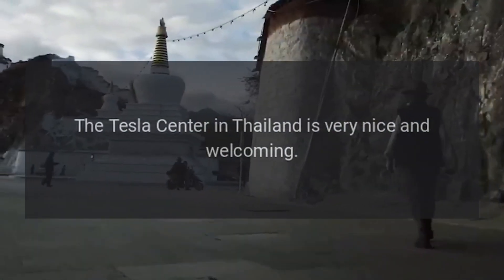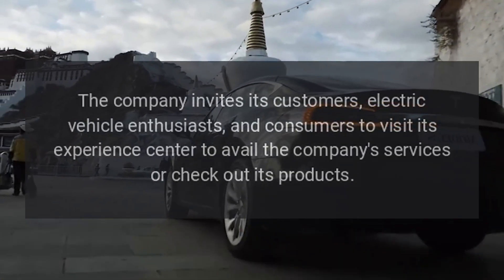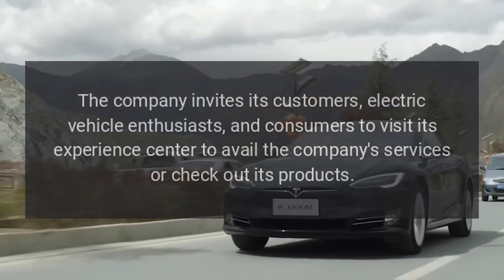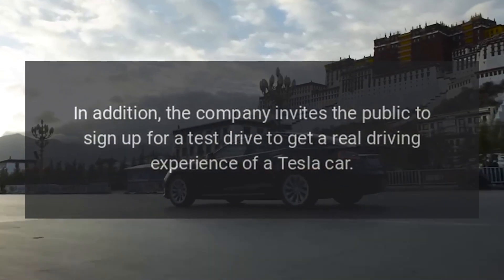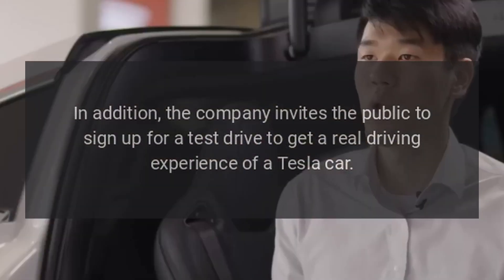The Tesla center in Thailand is very nice and welcoming. The company invites its customers, electric vehicle enthusiasts, and consumers to visit its experience center to avail the company's services or check out its products. In addition, the company invites the public to sign up for a test drive to get a real driving experience of a Tesla car.